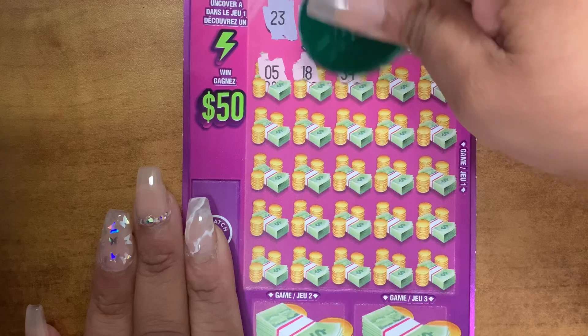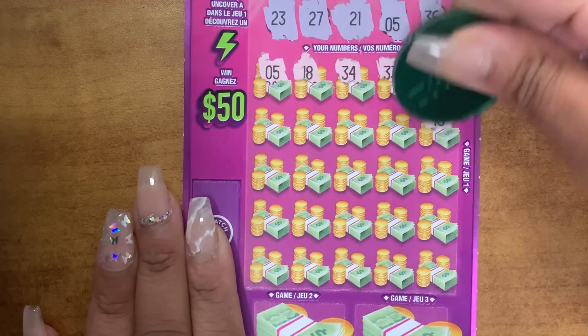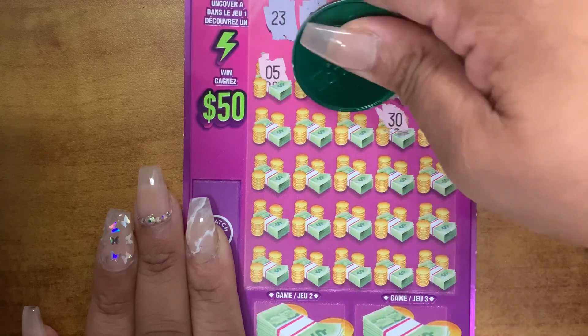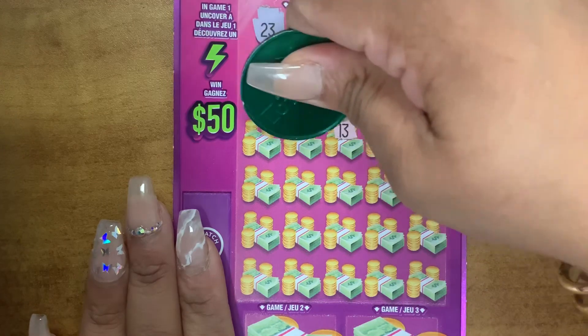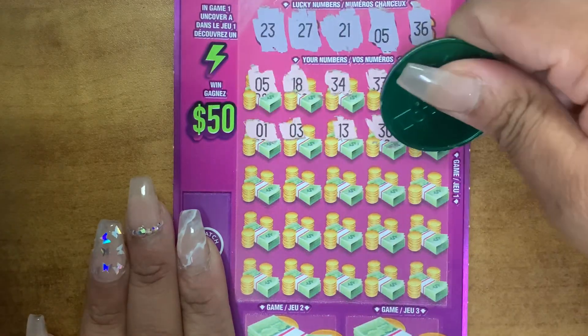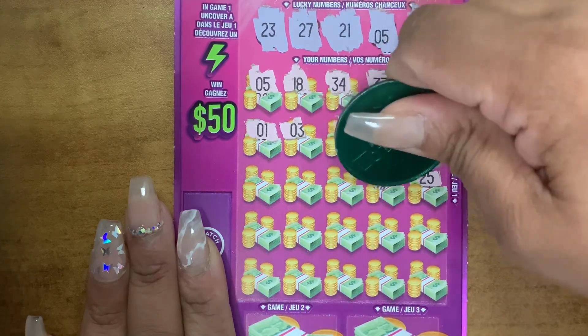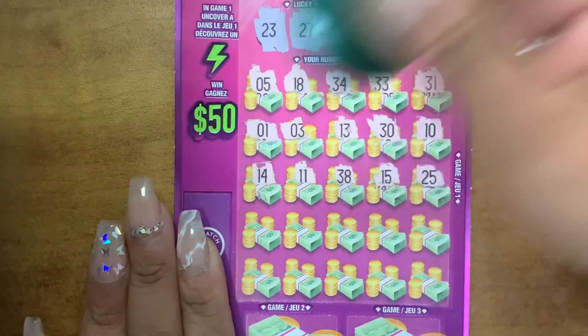18, 34, 33, 31, 10, 30, 13, 31, 25, 15, 38, 11, and 14.